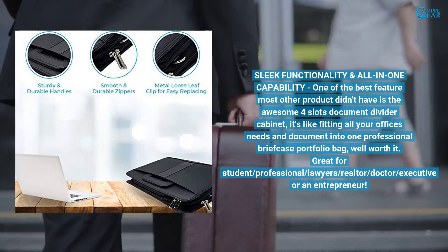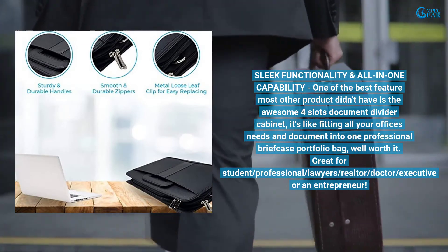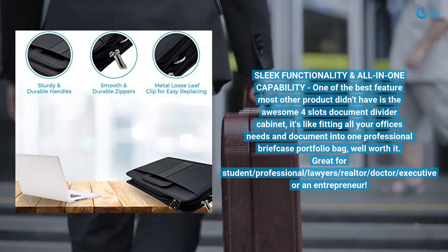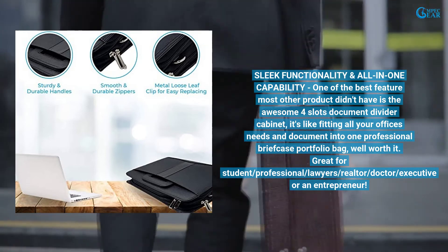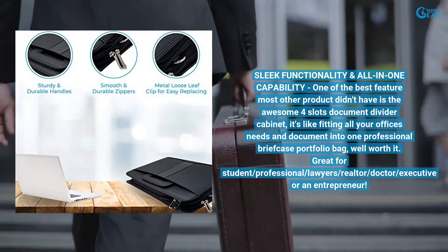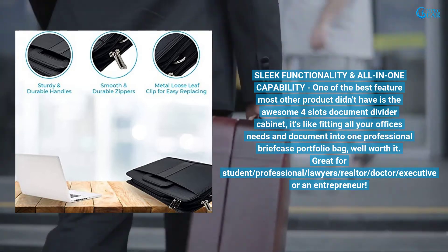Sleek functionality and all-in-one capability — one of the best features most other products don't have is the awesome four-slot document divider cabinet. It's like fitting all your office's needs and documents into one professional briefcase portfolio bag. Well worth it.